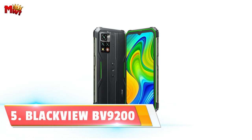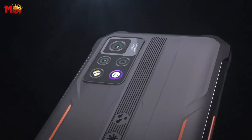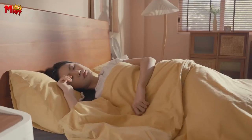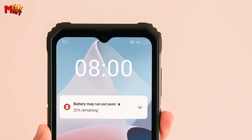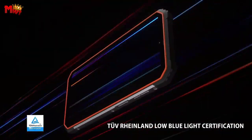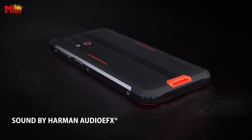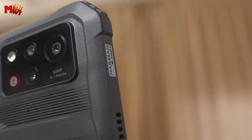At number 5, the Blackview BV9200 rugged smartphone. It's a technological beast designed for those who seek resilience without compromising on features. Powered by a lightning-fast octa-core MediaTek G96 processor and an ARM Mali-G57 GPU up to 950 MHz, this rugged smartphone is a game-changer. With an incredible 14GB RAM and 256GB ROM that's expandable to a whopping 1TB via SD card, the BV9200 ensures you never run out of space or speed.